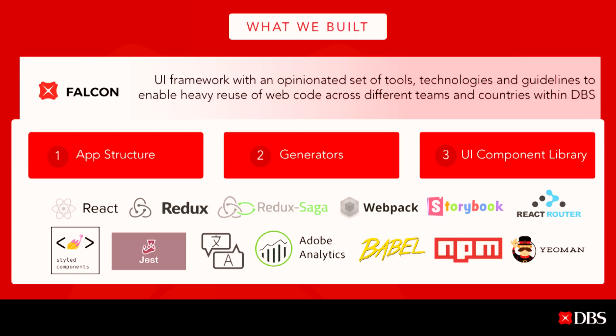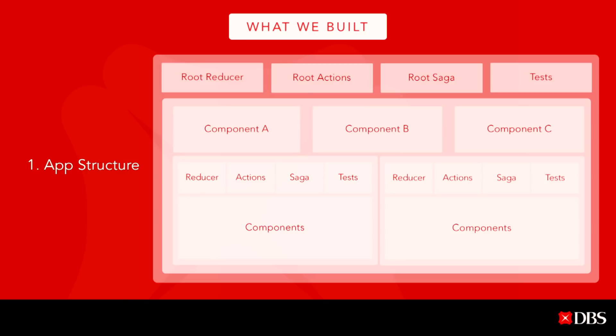I'll go through the app structure in detail. This is how our app structure looks — we have the root reducer, action, saga, and test, with components inside the app. Inside each component, we have reducer, action, saga, and test. This is the standard structure across all products we use, and developers are very comfortable with it. They can easily identify what they write and how they need to document it.